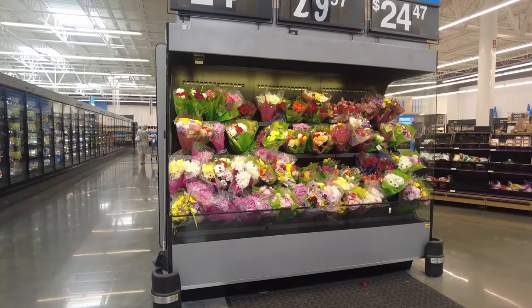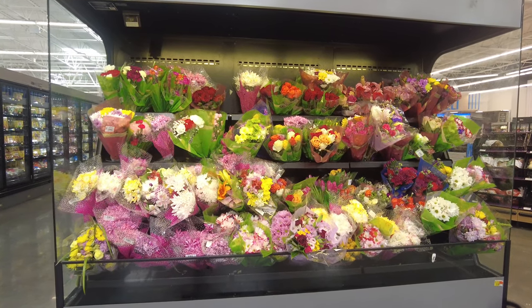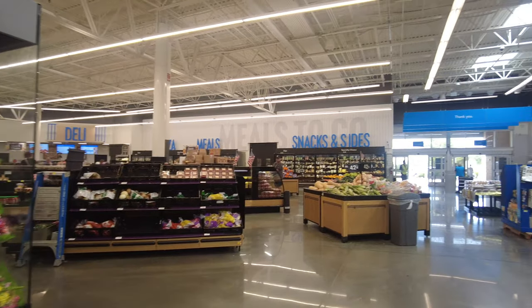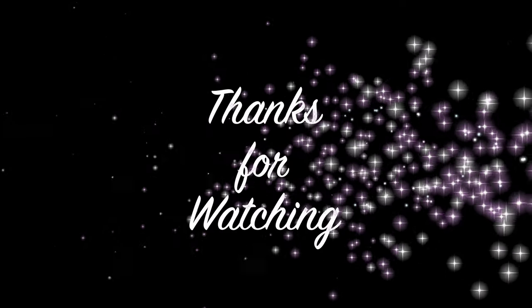They had everything placed at the front, including beautiful flowers you can buy from here. I really hope you enjoyed this tour and walkthrough! If you did, give it a thumbs up and let me know in the comments if you want to watch more such videos. Until next time, thank you so much for watching — don't forget to like, share, and subscribe to my channel. Allah hafiz!